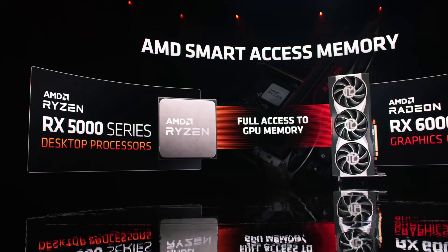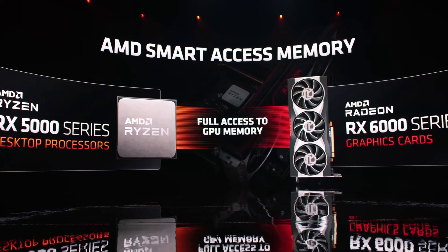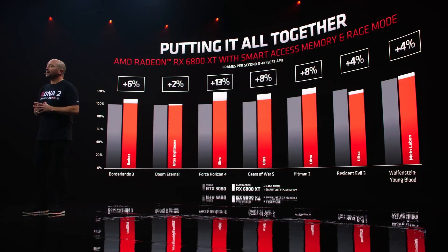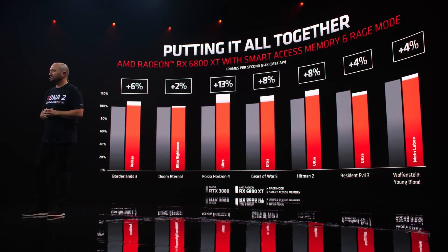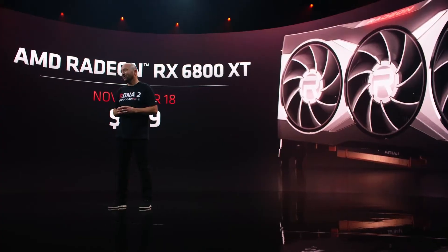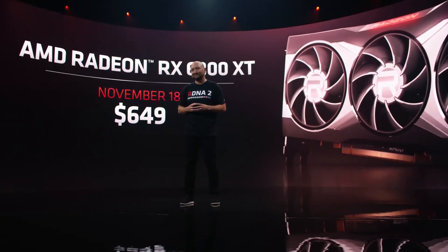Talking about Smart Access Memory: in case you don't know, a processor can only access a fraction of graphics memory at once, limiting system performance. But with Smart Access Memory, the CPU will be able to use the full potential of GPU memory, removing any bottlenecks, and it will actually increase performance by 11% in most games. AMD said this is before developers have even optimized it for their games, so performance could be even better in the future.